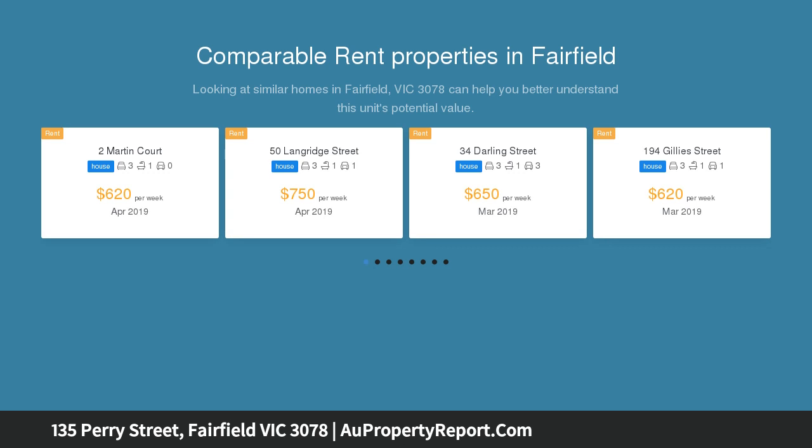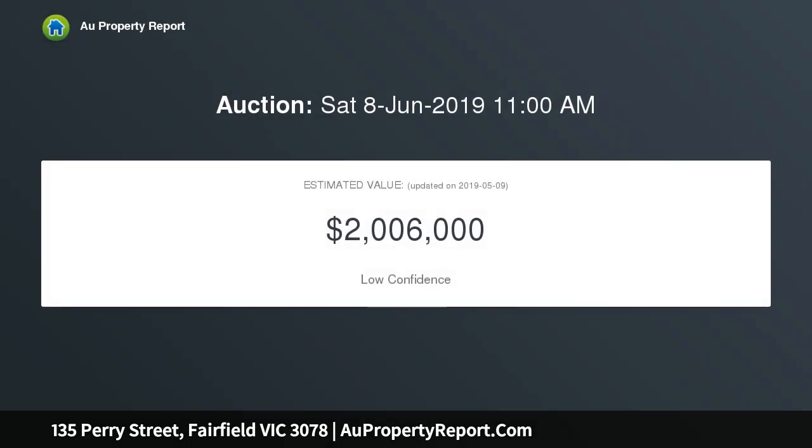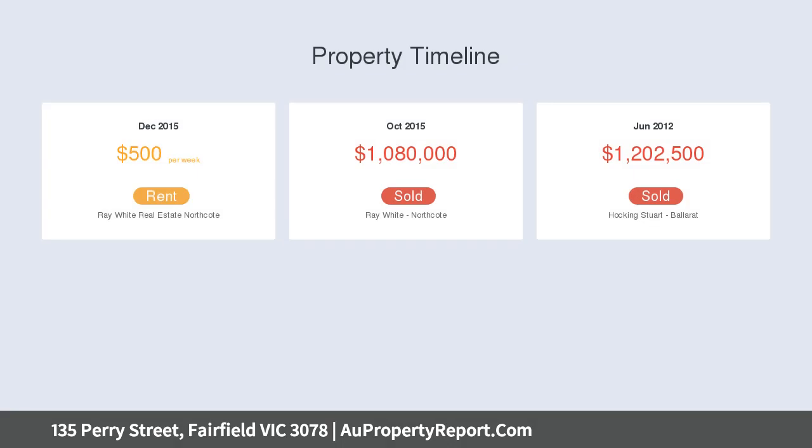The master also features an ensuite. Downstairs, the property consists of an open plan kitchen, living, and meals area, a powder room, laundry room, as well as plenty of storage throughout. Glass sliding doors lead out to a wonderful courtyard.